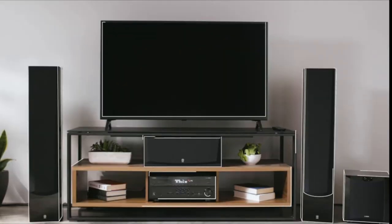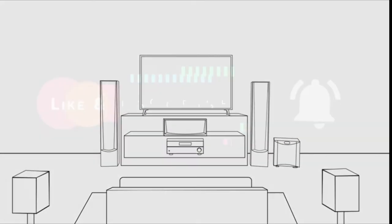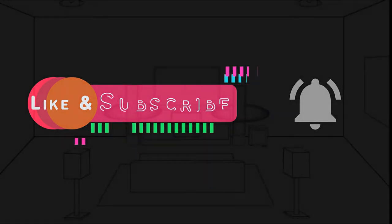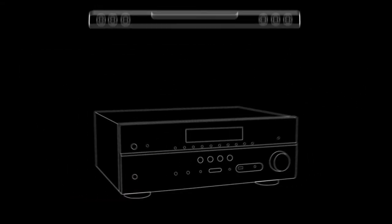Surround sound is the key to transforming your living room into a home theater experience. With a 5.1 channel setup in your home, sounds from your favorite movies can seem like they're all around you. Most surround sound systems require either an AV receiver or a soundbar.